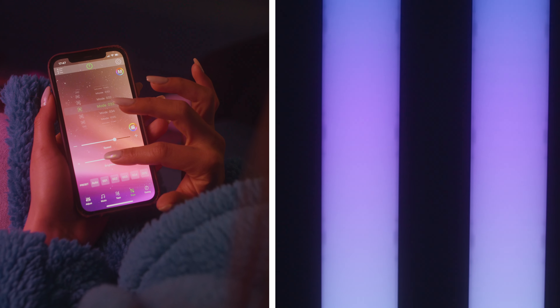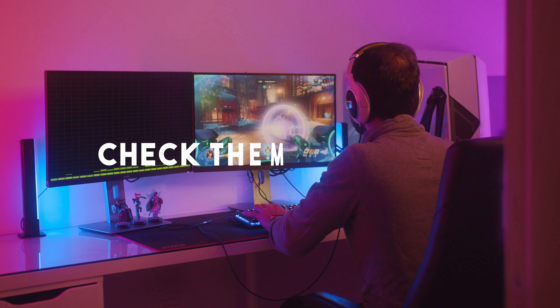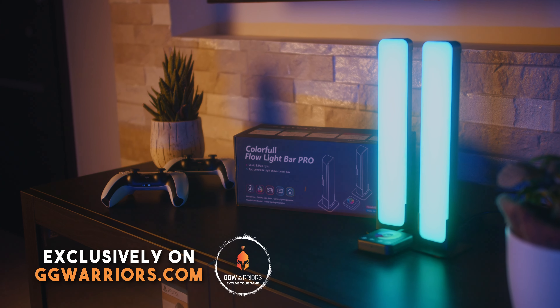Use your phone to switch scenes with just a tap. Check them out now, exclusively on ggwarriors.com.